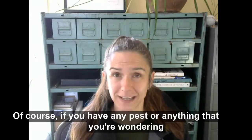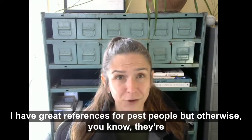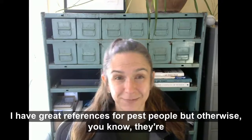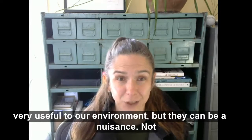Of course, if you have any pests or anything that you're wondering about, please let us know. I have great references for pest people. They're very useful to our environment, but they can be a nuisance — not particularly destructive, but definitely a nuisance.